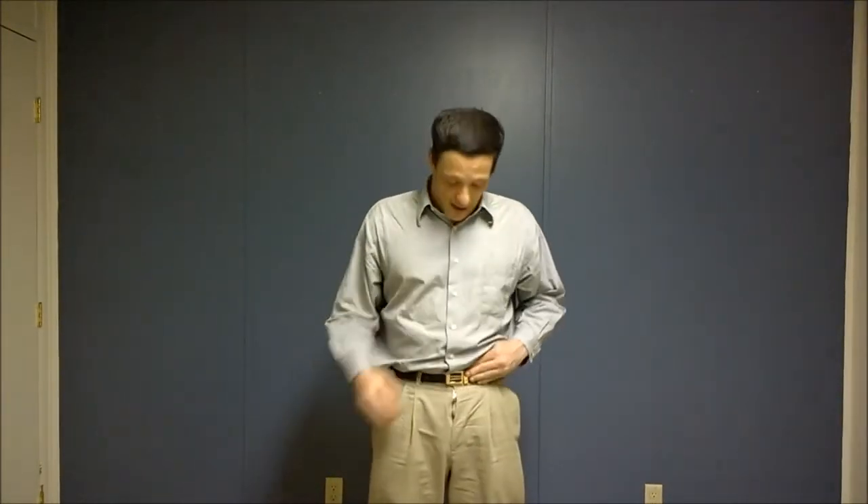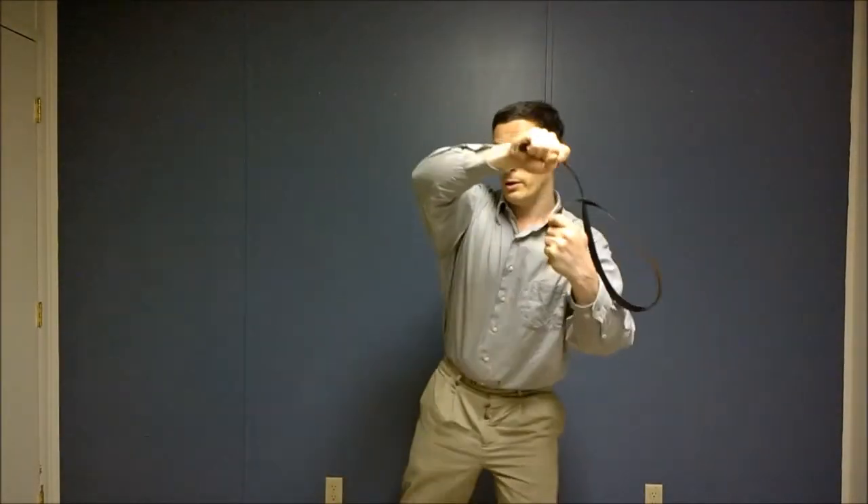Another thing you can do: if you have a belt that releases quickly and you can get that off, you have a flail. You also have another thing that you can lock an arm up with — loop goes around. Those are a couple things you can do. Clothing can be a defense against a knife attack.